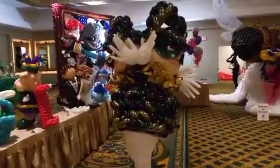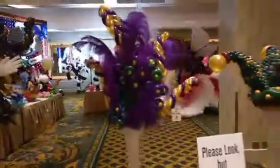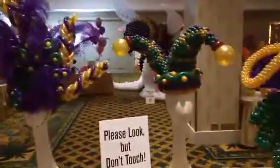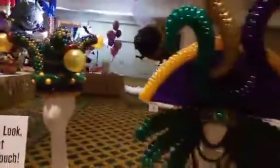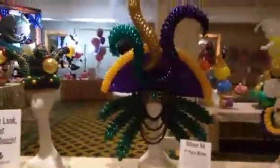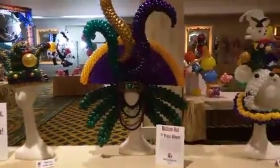Got some more balloon hats here. This is our first place winner here at the convention — this is the first place winner for balloon hat. Isn't that gorgeous?